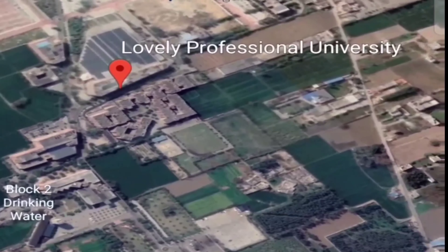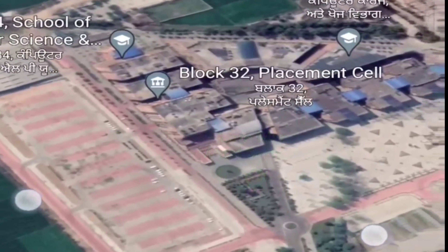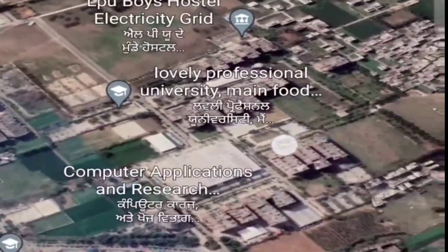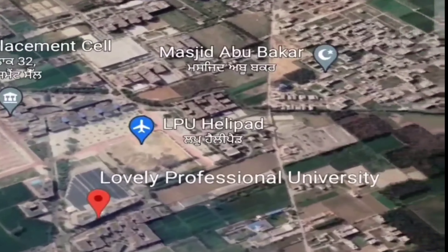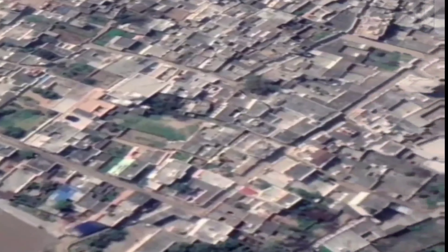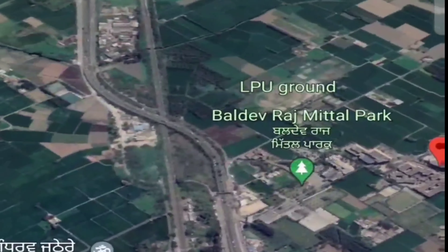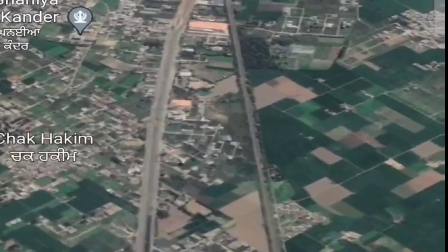This is the main building of LPU. There is the placement cell and the computer department. You can see everything here. You can stay in the PGE in the society, which is pretty good. You can see the lane and highway which connects you directly to the city — that's a pretty good thing.